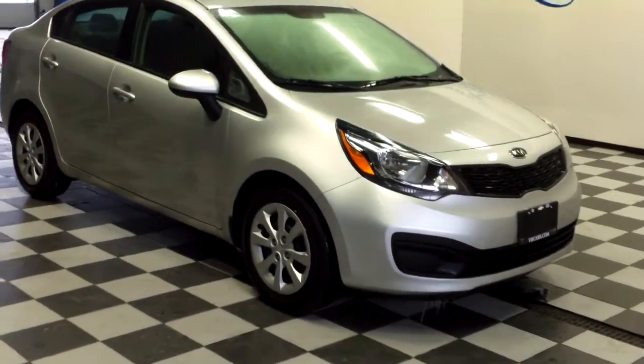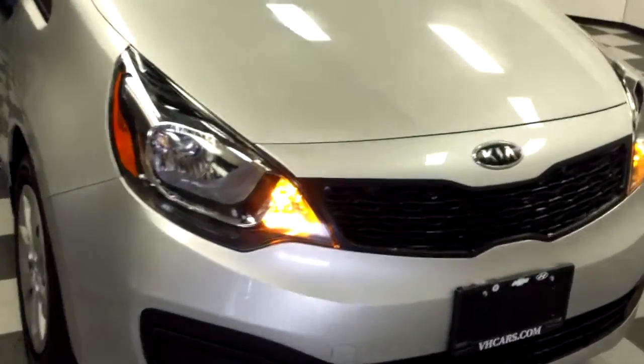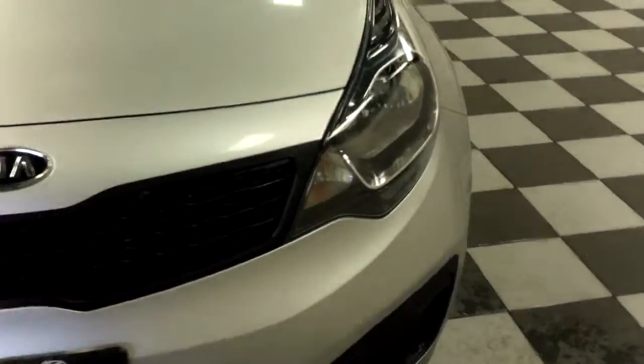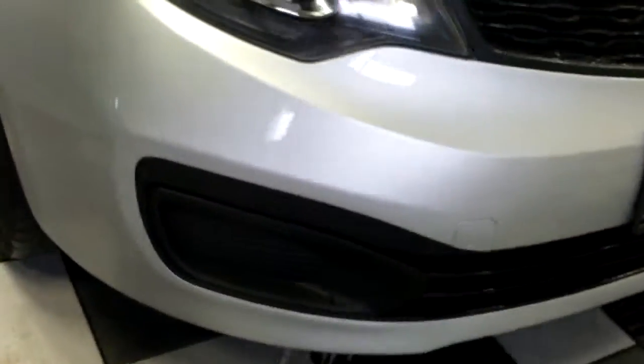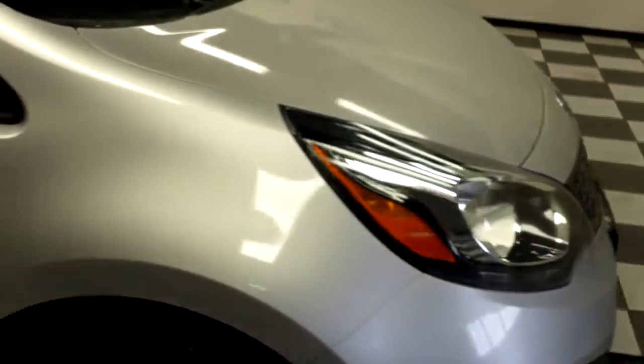This is stock number 15207S, a 2012 Kia Rio, silver in color. These tires are about 95% tread life. This vehicle is in excellent condition, no major dents or scratches on this side.